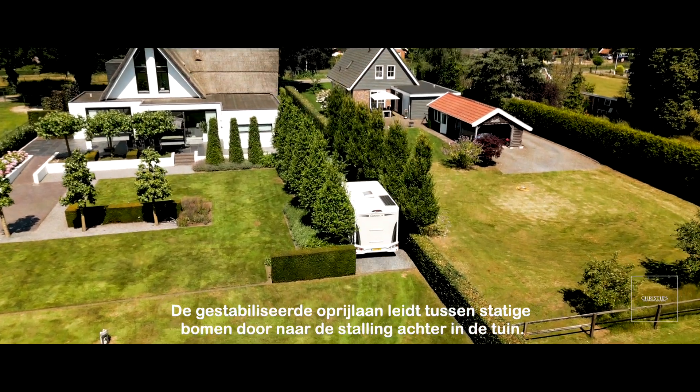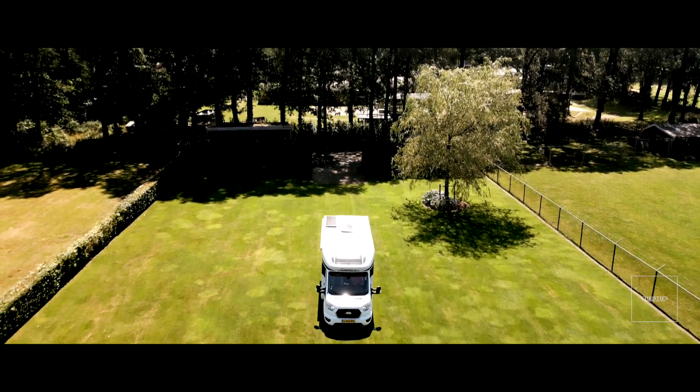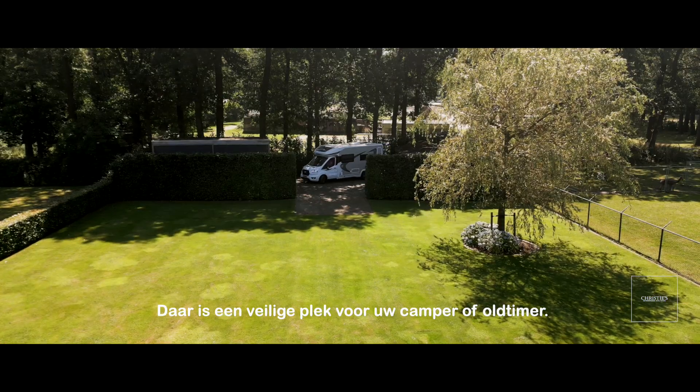The stabilized driveway leads between stately trees to the storage area at the back of the garden. There is a safe place for your camper or vintage car.